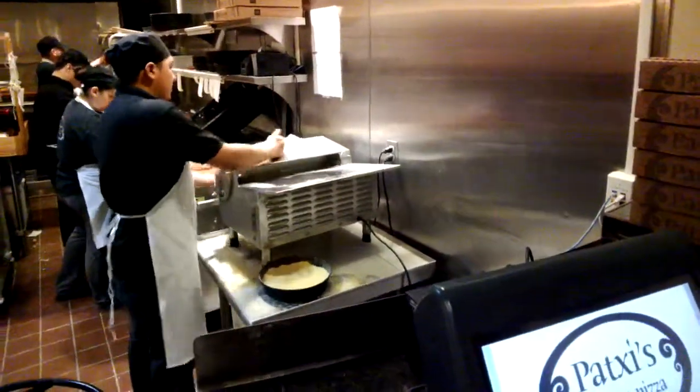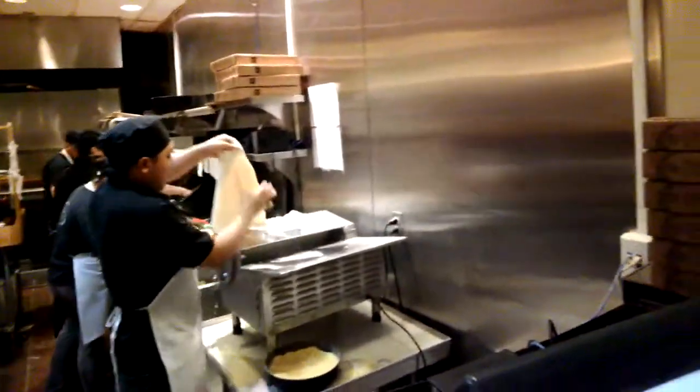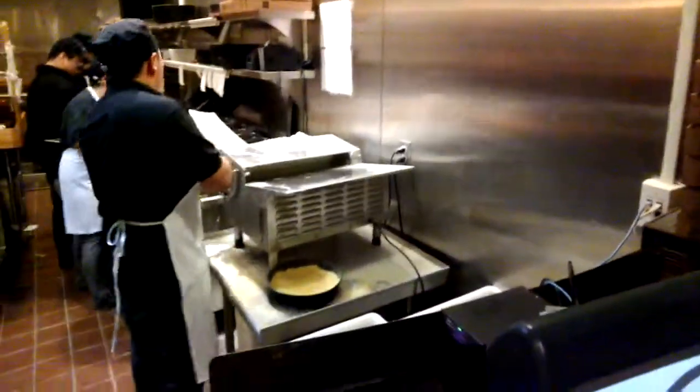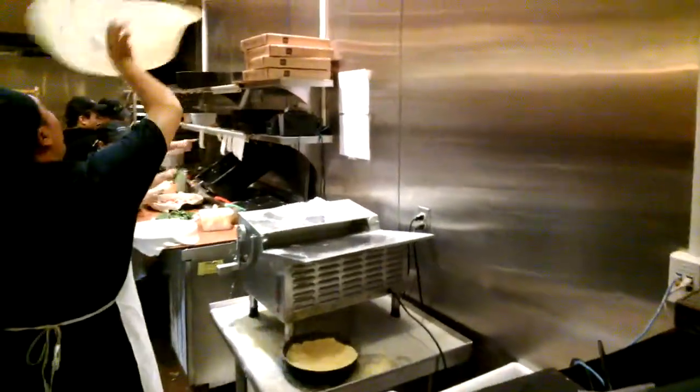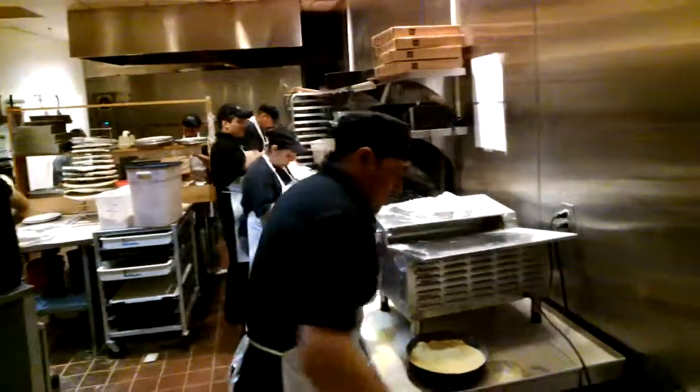Look at that. What's that? A bowl that has some yellow stuff in it? Yeah, I don't know what that is on the bottom. Look at all that dough. Wow, that was quick. And then watch, it's gonna get thrown. Whoa! There it goes.